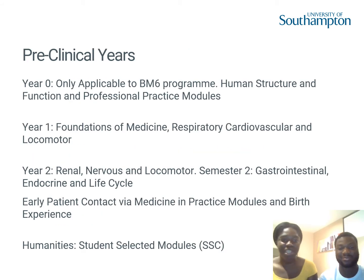So we'll make a start from the preclinical years. For Southampton, we have two main programmes. The BM5 programme is the traditional entry. We've also got the BM6 programme, which is the widening participation programme. This programme has a year zero added onto it — a foundation year before you step into the BM5 programme from year one onwards.